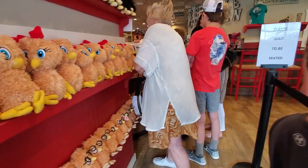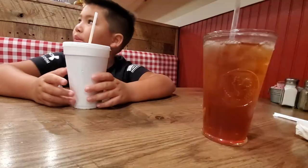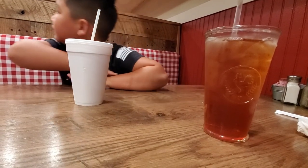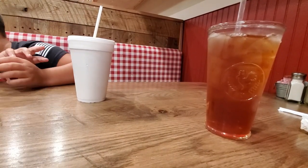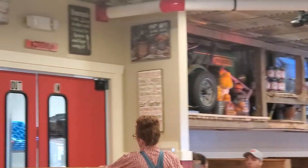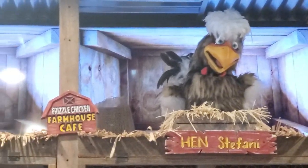So we're going to wait in line — it's a 15-minute wait for breakfast today. I got my sweet tea and Aiden's got his milk, and there are lots of kids in here. This is what it looks like inside. The chickens at the top sing every so often and they have funny names like Hen Stefani.